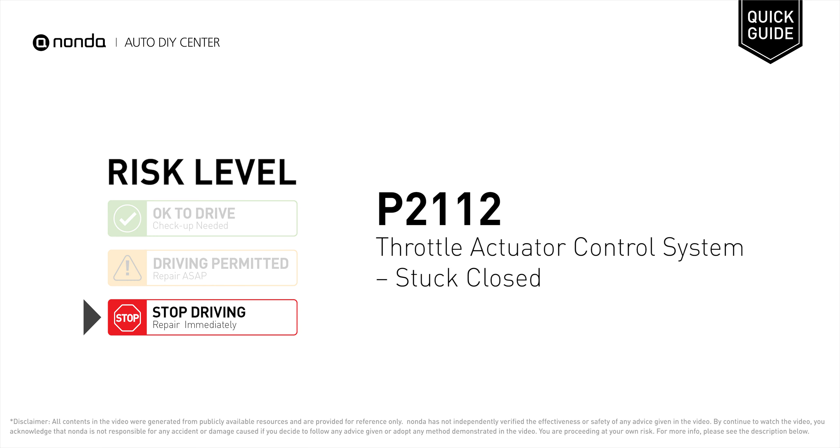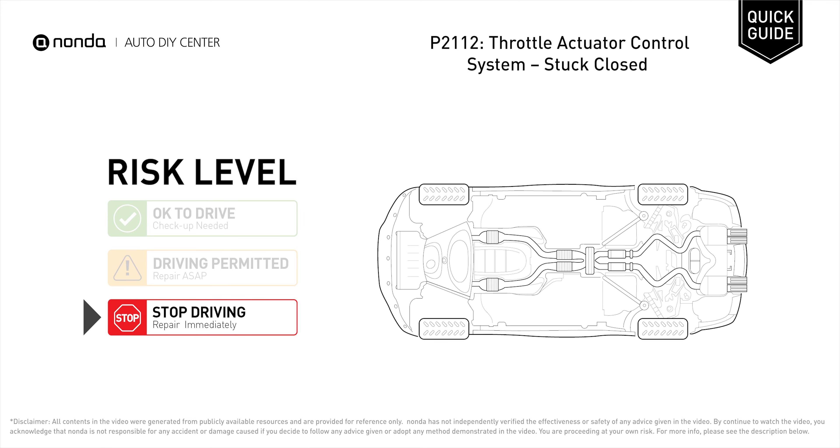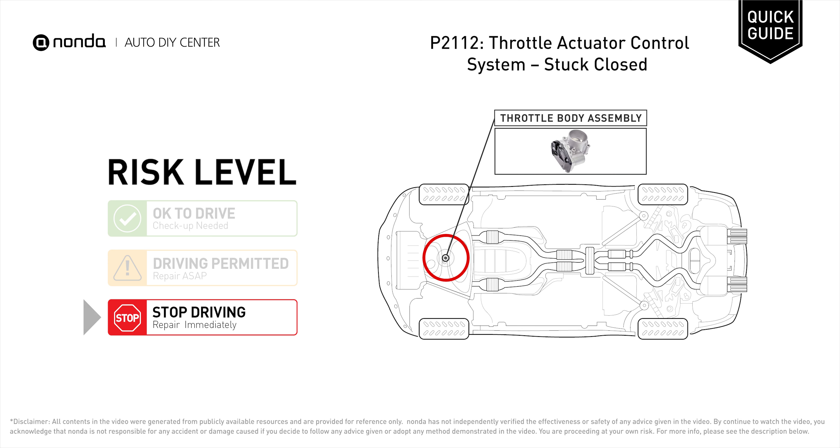P2112 is a diagnostic trouble code for throttle actuator control system stuck closed. Under this circumstance, stop driving and repair your vehicle immediately. It means there is a fault with the throttle actuator control system.